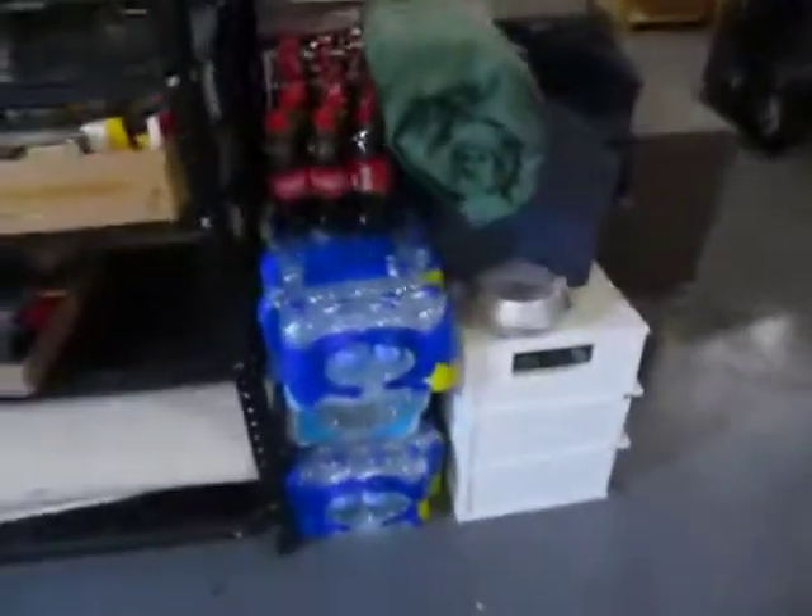Extra kits and supplies, the exercise area, another storage area right here. I've got my fluids, camping gear, my shoes organized right by the dehumidifier.